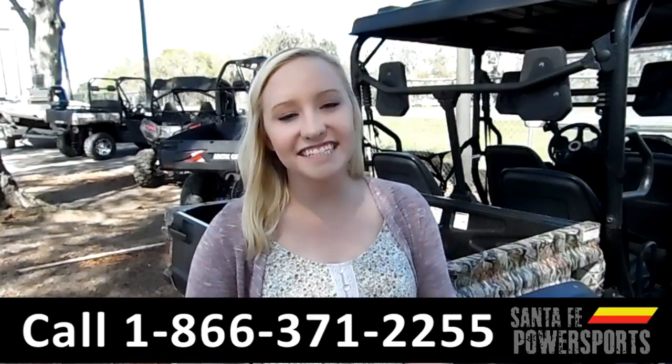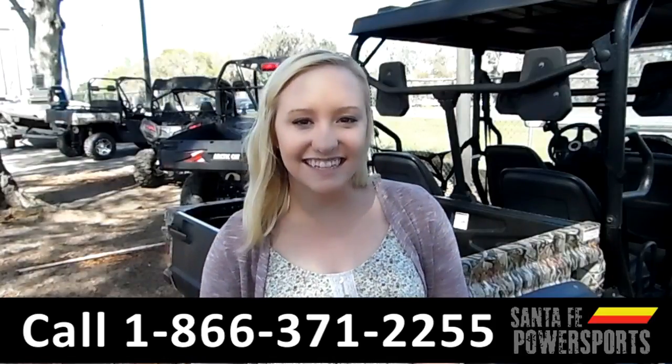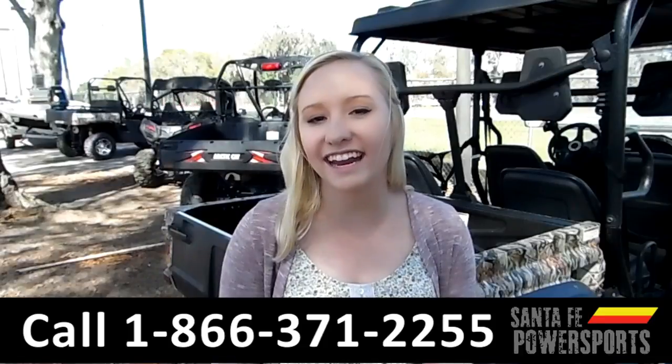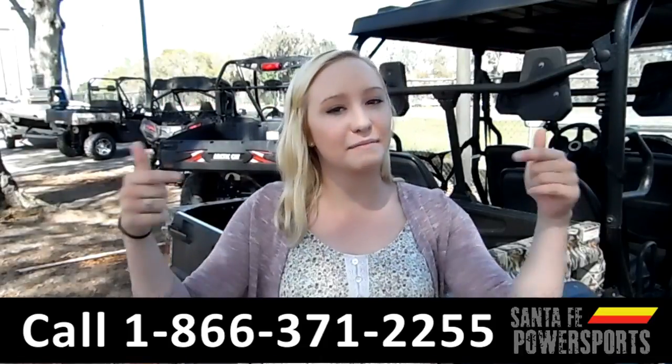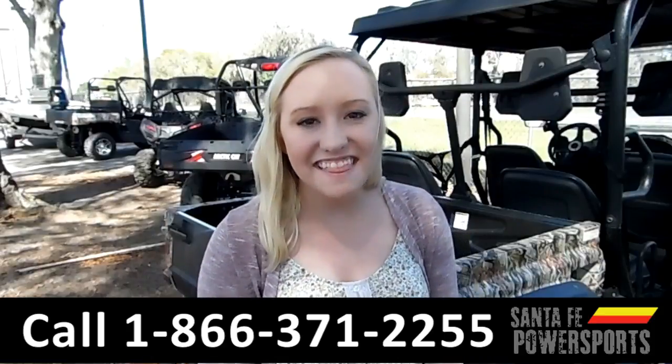That was our 2017 Benchy Massimo Alligator 700. For more information, you can visit us online at SantaFePowersports.com or give us a call at the number below. My name is Alyssa — thanks for watching.